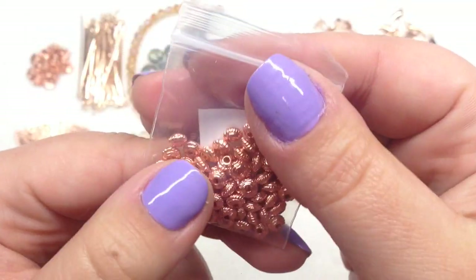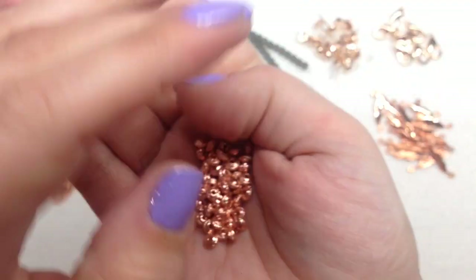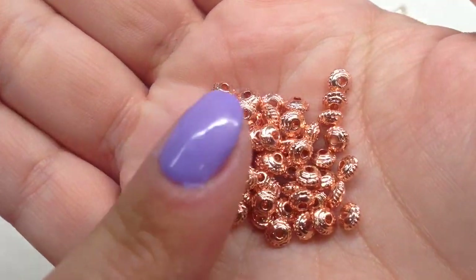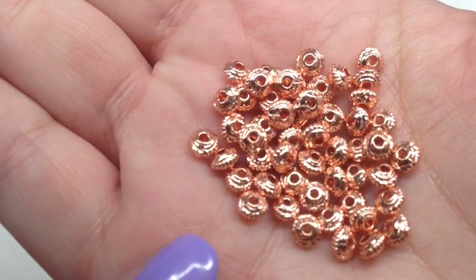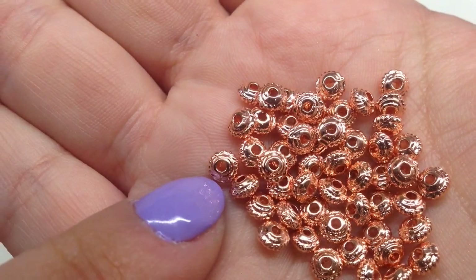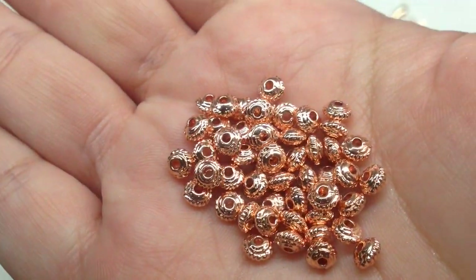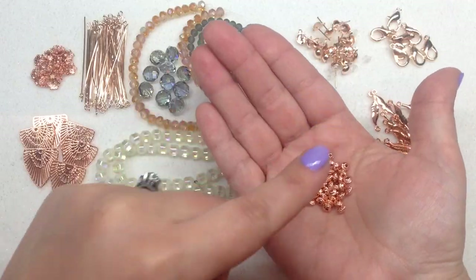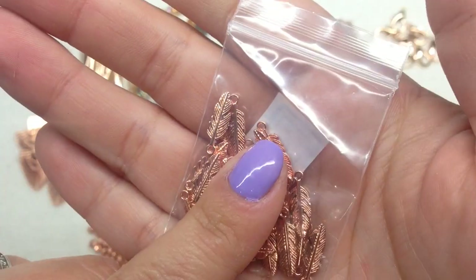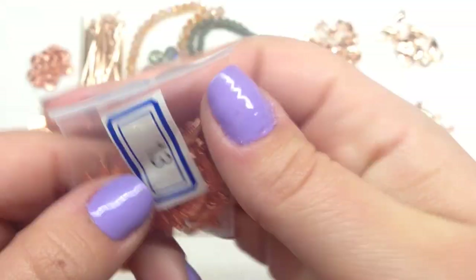Bag number twelve contains 50 pieces of 5mm corrugated saucer spacer beads in rose gold — another very useful item. I personally go through spacer beads even faster than bead caps. They are very small but very metallic with a high shine on them, and they coordinate so well with the other findings in this collection.